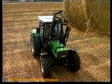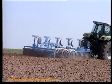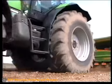Die AgroStar Traktoren von Deutz-Fahr präsentieren die optimale Verbindung zwischen Technologie und Qualität mit Komfort.